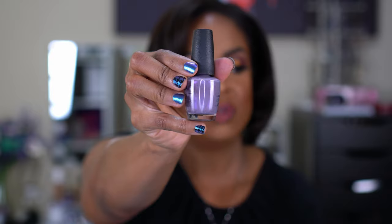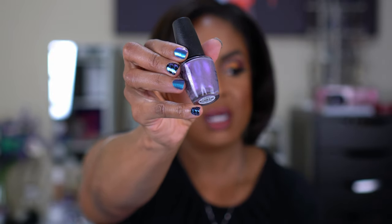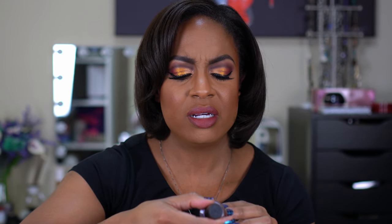One more thing from Ulta — I picked up a nail polish called Audio Bad Nails in a purple shade that has almost a slight lavender reflect to it. It was on sale for $2.30, normally $11, so I just wanted to try it out. This was honestly one of my favorite things from the haul.